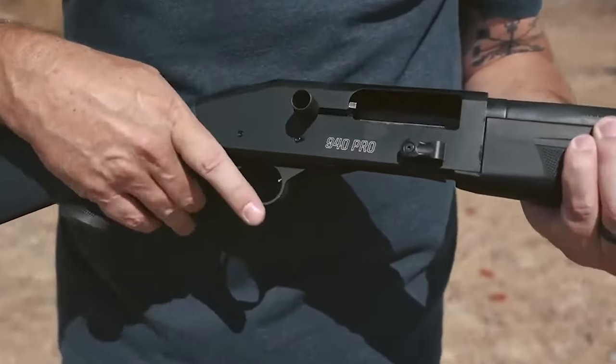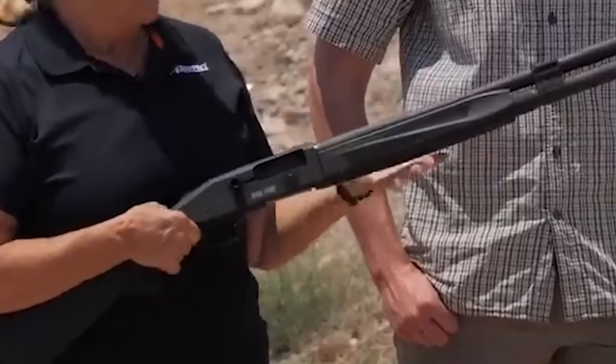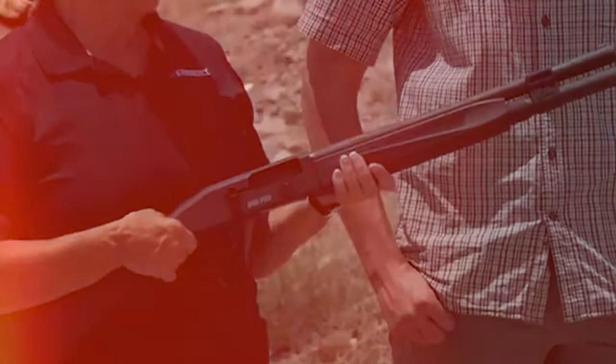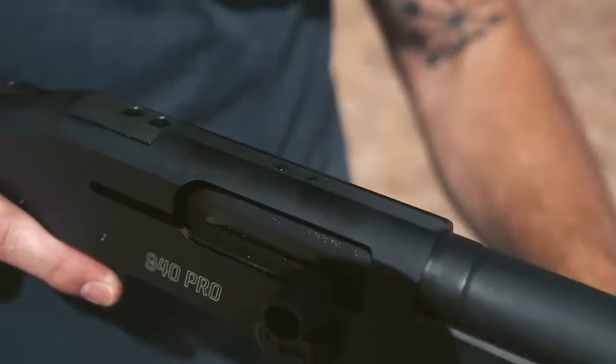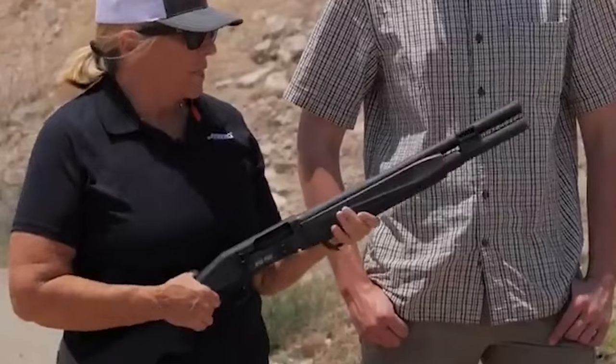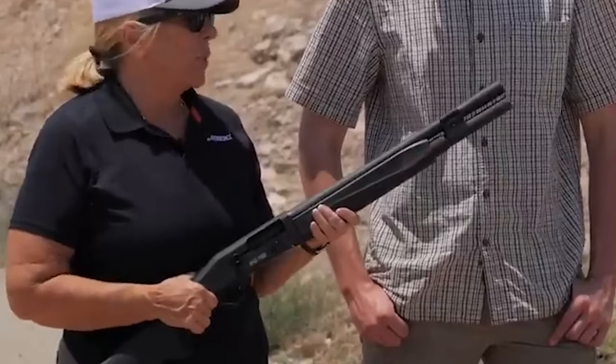Mossberg applied a nickel boron coating to the gas piston, mag tube, hammer, sear, and buffer tube to keep moisture and carbon buildup at bay. You can also mount a Picatinny rail on top of the receiver, giving you a number of optic options. This initial model comes with an 18.5-inch barrel.